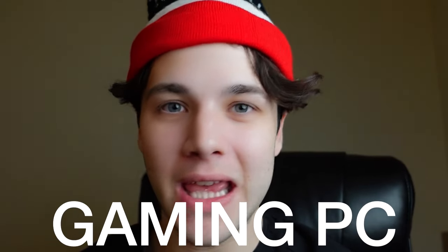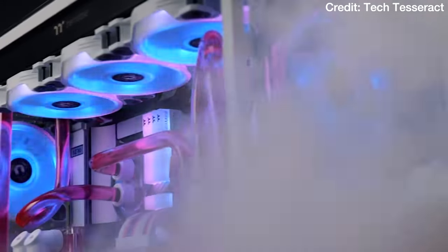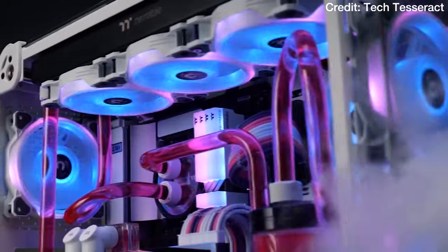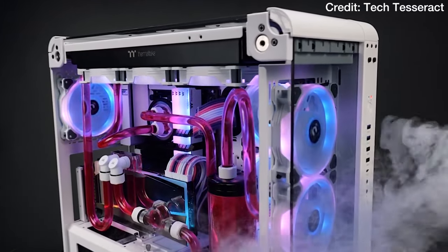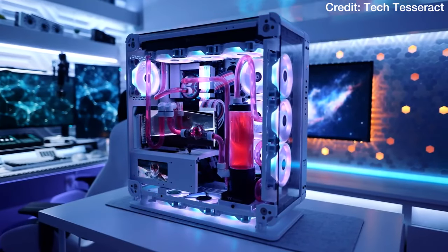If you are looking for a new gaming PC, whether it's a pre-built PC or a PC build, this video is going to be for you. I will also show you the perfect monitor for each system and the level of performance that you can expect, so that even if you are a beginner to computers you are able to understand what I'm saying.